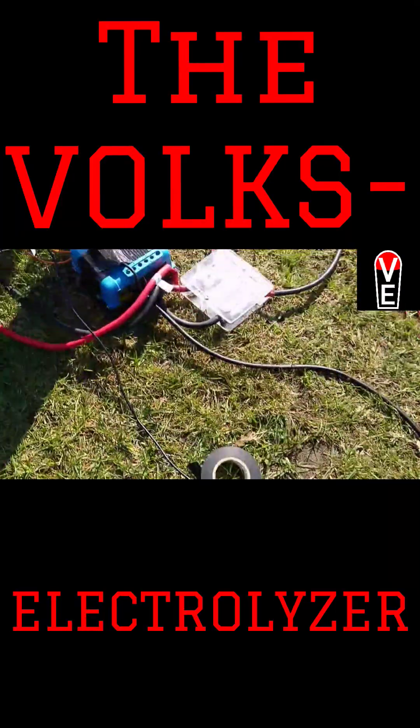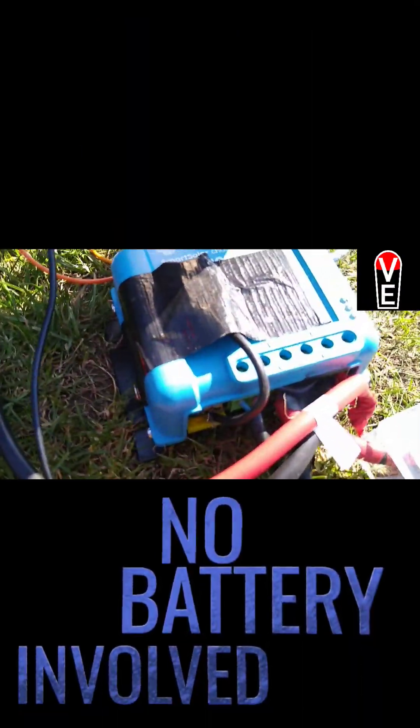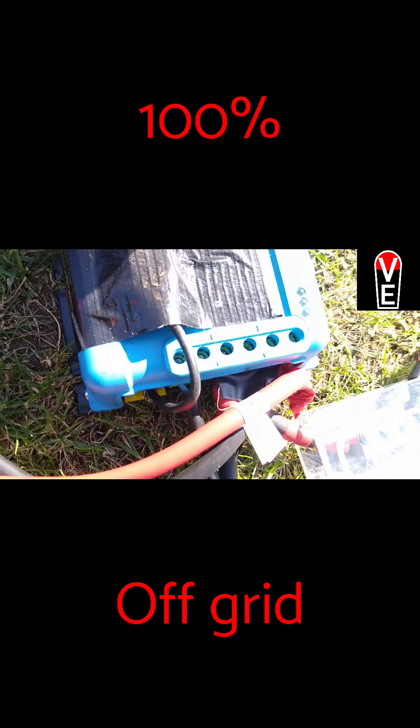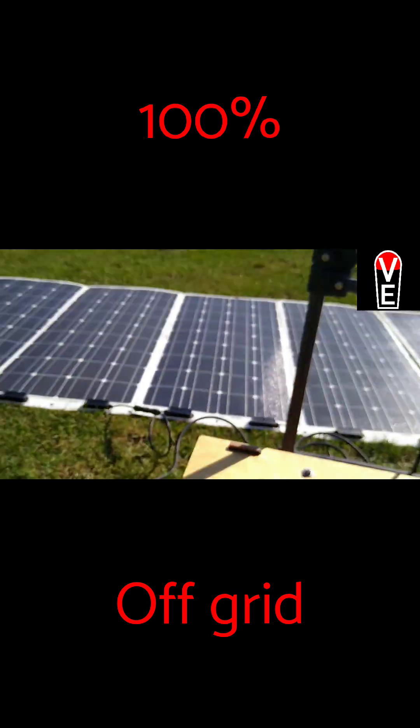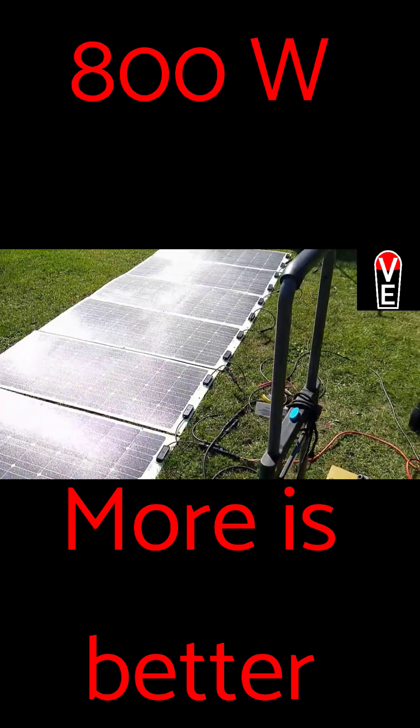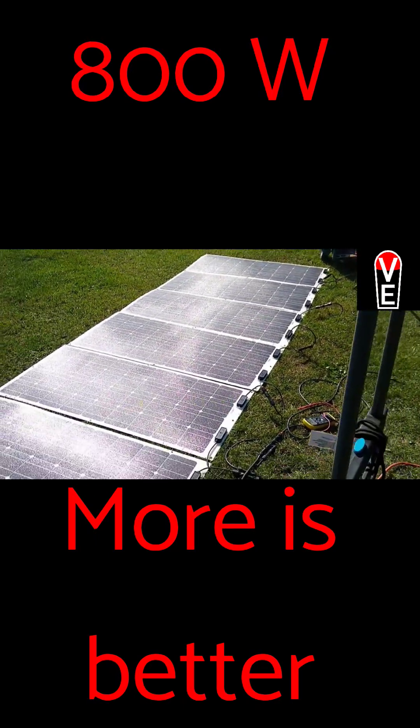There's absolutely no battery involved. My little 12-volt lock is connected to the battery, and the electrolyzer is connected to the load. Is this solar? Yeah, right now I have just 8 modules of 10 connected.